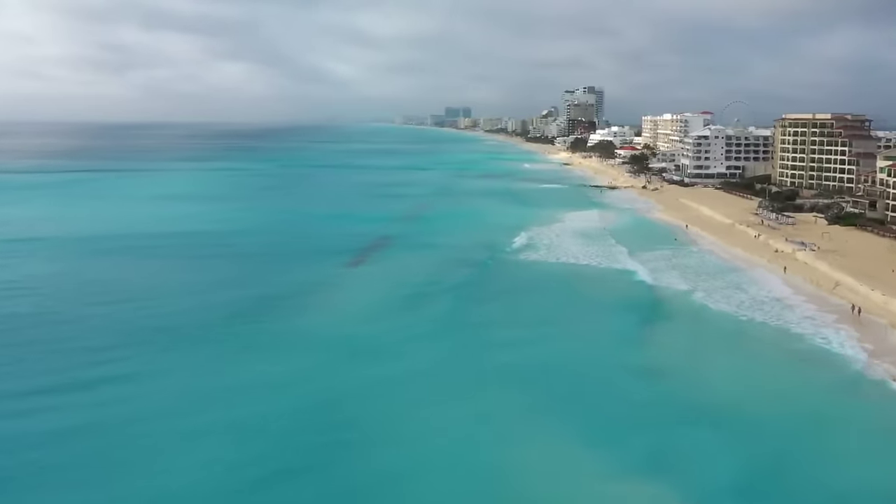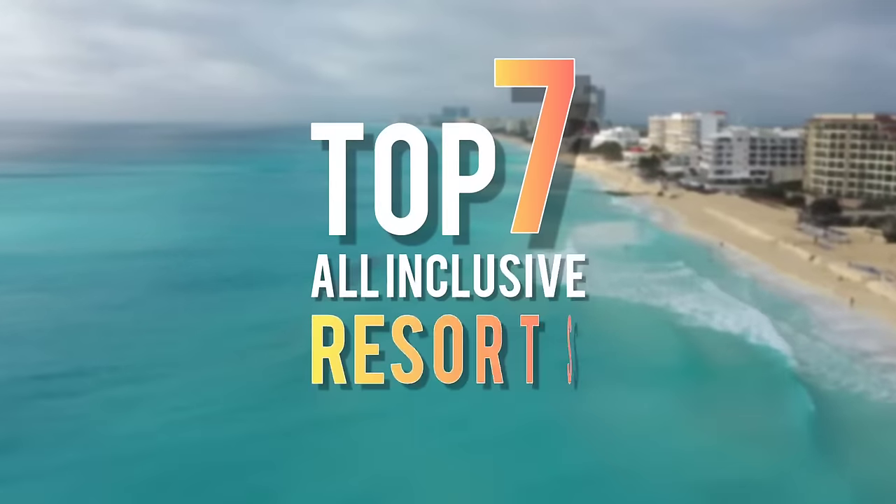Welcome to Luxscape. In this video we'll be listing the top seven all-inclusive resorts in Cancun, Mexico.